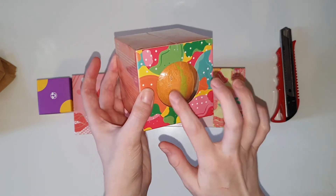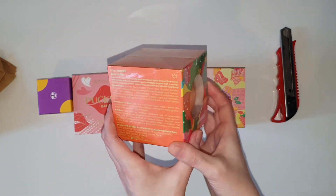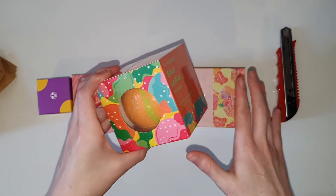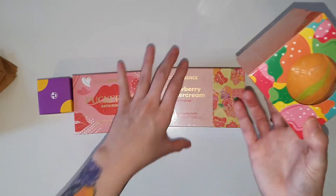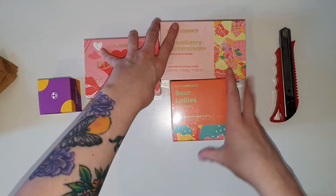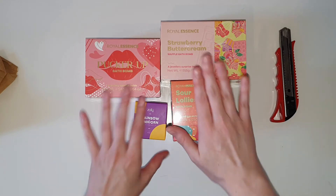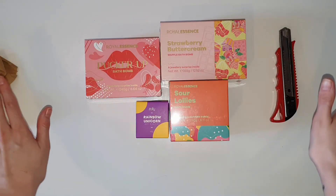And then the last one is Sour Lollies. I wanted to get this one a very long time ago and they've brought it back. I think it was around 2018 actually when they stopped doing the Sour Lollies. I'm super excited that they have brought a Sour Lollies bath bomb back in general.